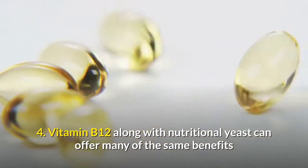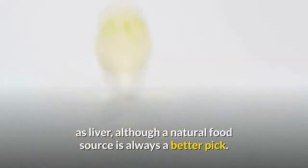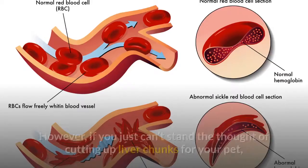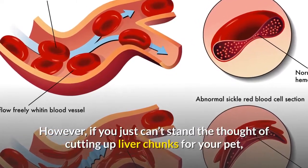Although a natural food source is always a better pick, if you just can't stand the thought of cutting up liver chunks for your pet, vitamin B12 with nutritional yeast is a good alternative.